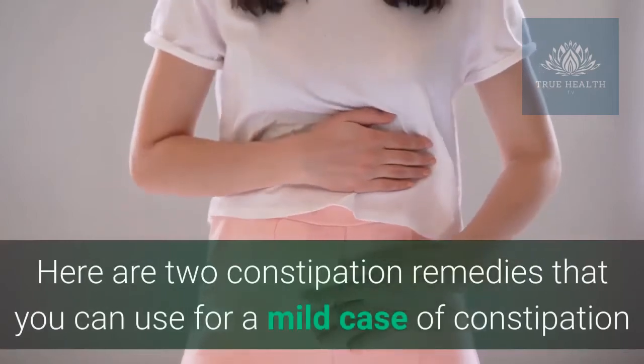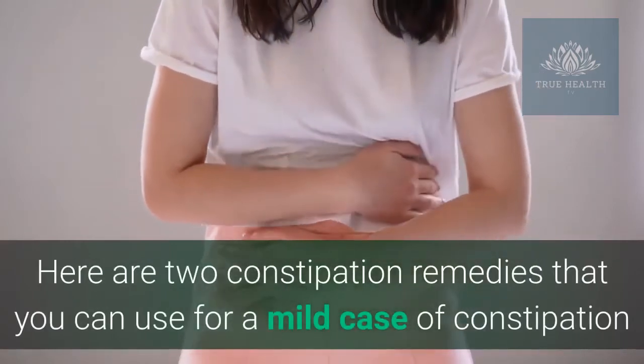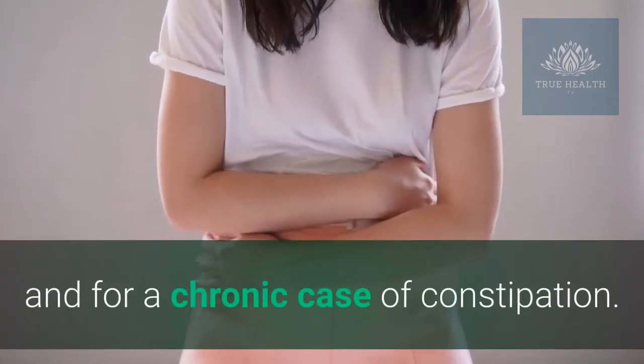Here are two constipation remedies that you can use for a mild case of constipation and for a chronic case of constipation.